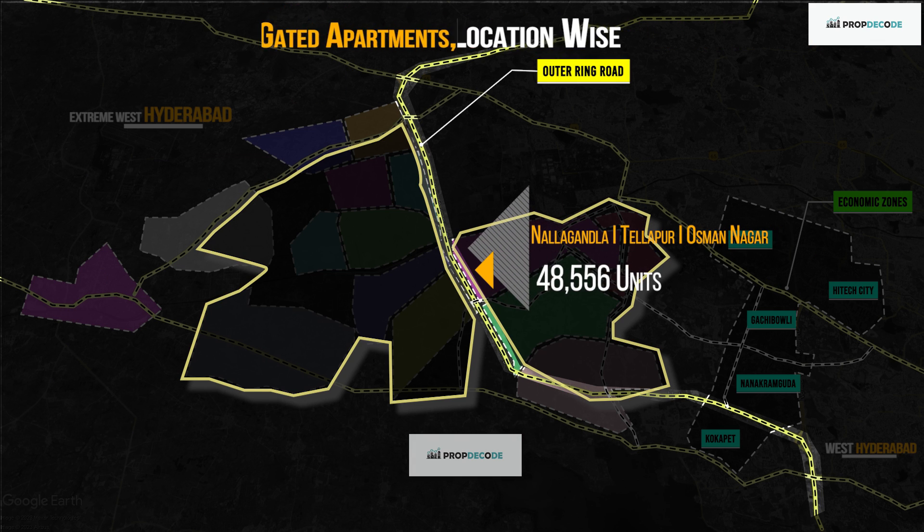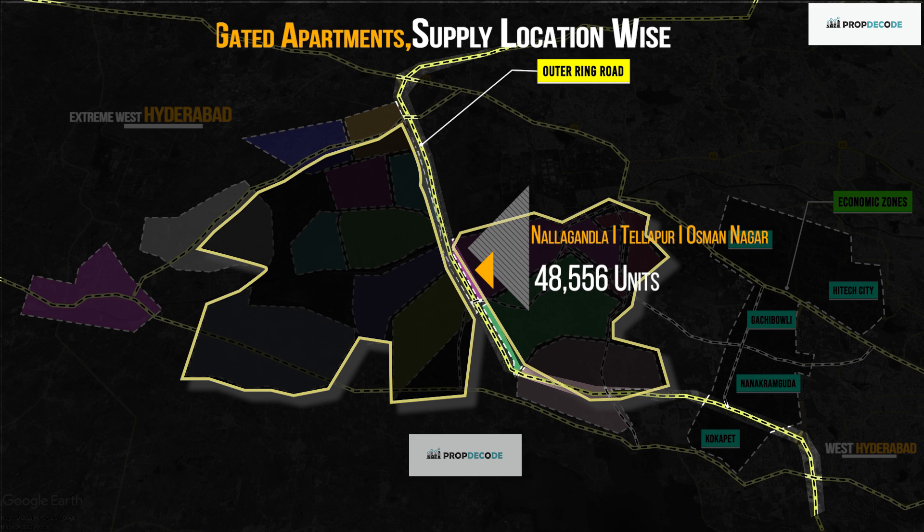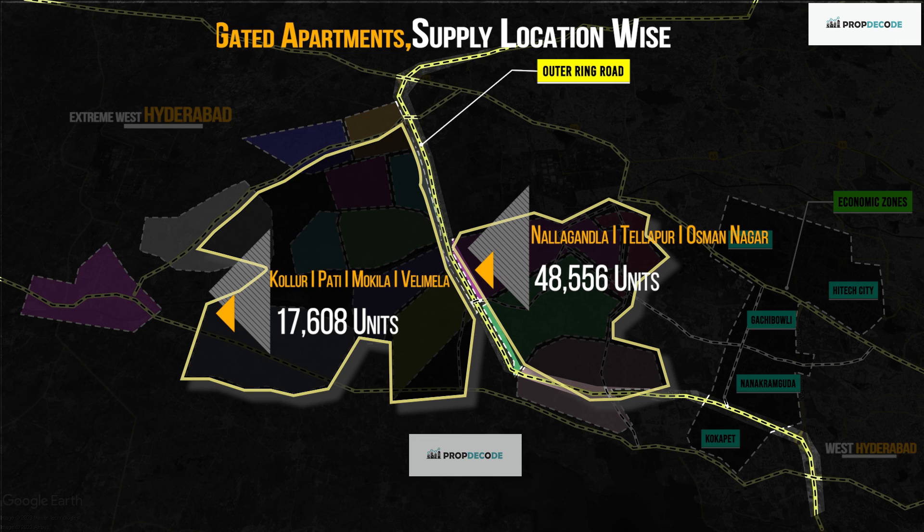Nalagandla, Usman Nagar and Thalapur together have a supply of 48,556 apartments. And Kolur, Velimala, Pati, Ghanpur and Mokila have a total supply of 17,608 apartments.